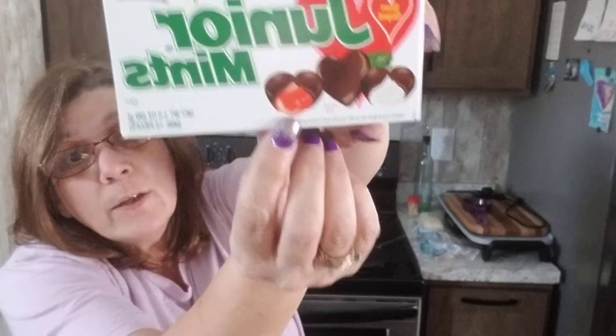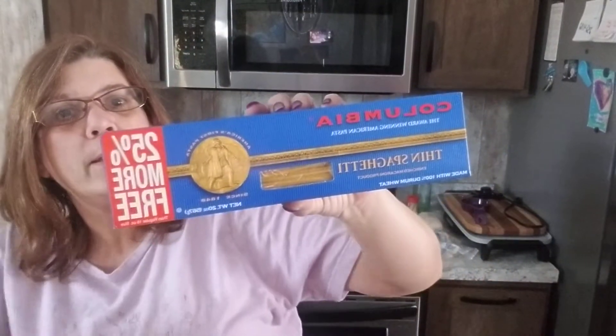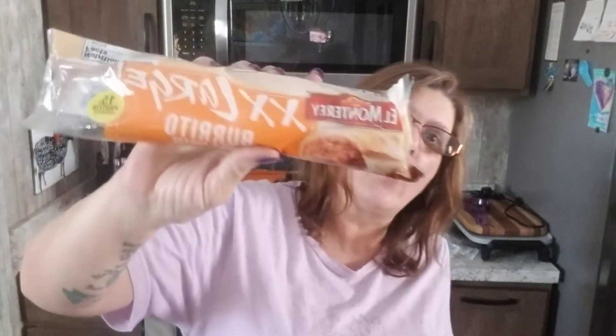Look at what else we found — Junior Mints for Valentine's Day! Is that a cherry in there? I'm not really sure, but I'll let you know. And I picked up some spaghetti — 25% more free. You might as well!